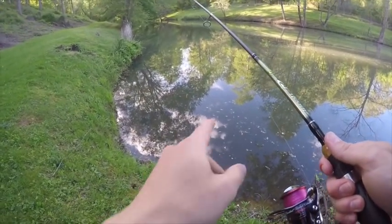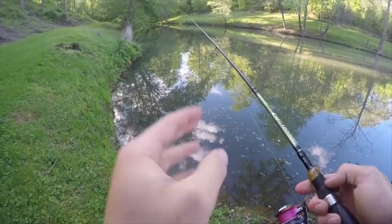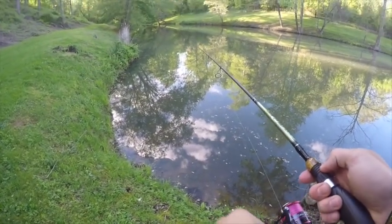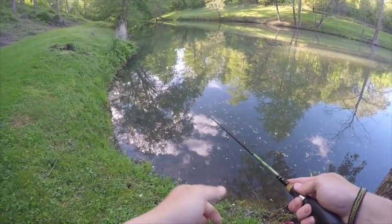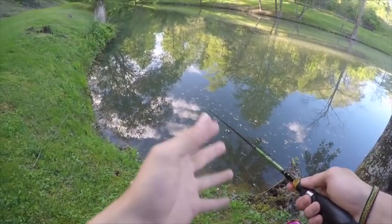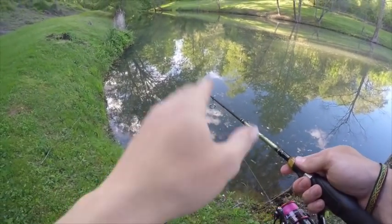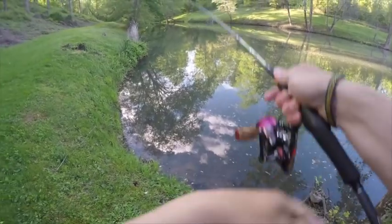I caught those two fish on a popper next to the bank, and we can break that down a little more. Earlier I said sometimes they want it slow, sometimes they want it faster. Well I caught both of those after I let it sit for a bit and then started walking it — walking it is when you're making it go side to side, which is faster than just letting it sit. So I'm gonna keep fishing and start walking it more to dial them in.